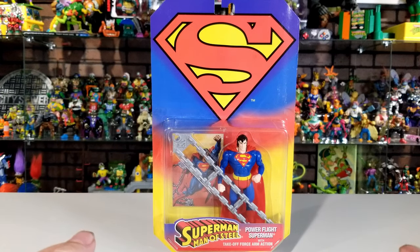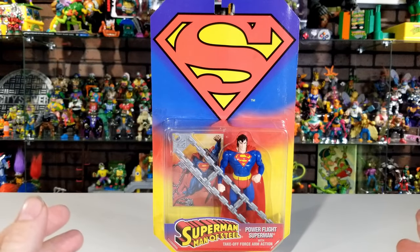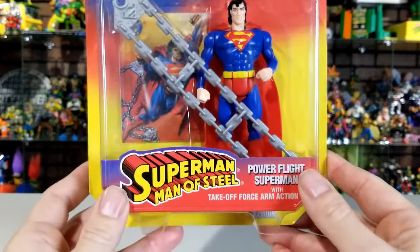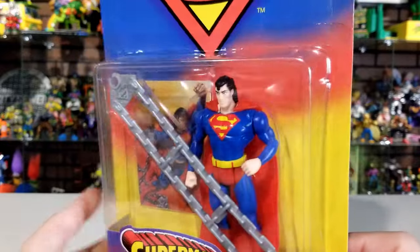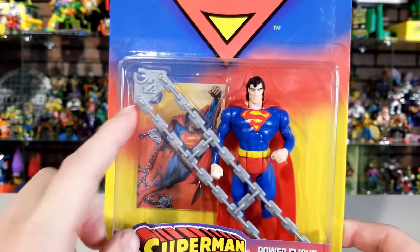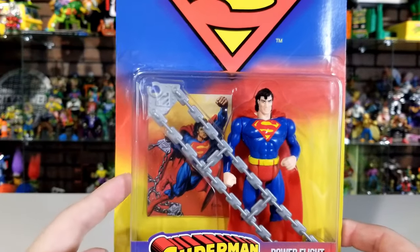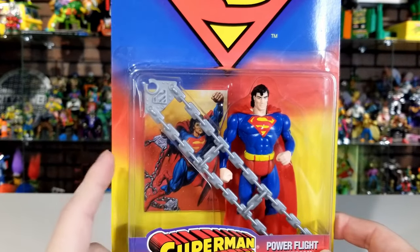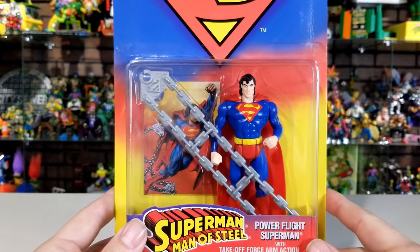Starting off first we're going to take a look at Power Flight Superman. You can see on the front of all these boxes they all have that big Superman logo — that lets you know this is the Man of Steel logo, because Kenner also came out with the Superman Animated Series, which has a different box and figures that look more like the cartoon. It says ages four and up, Superman Man of Steel, and the name of the figure is Power Flight Superman with Takeoff Force Arm Action. It has a clear window showing the figure inside with his classic suit, that 90s mullet, and this huge chain you can use to lock up enemies.